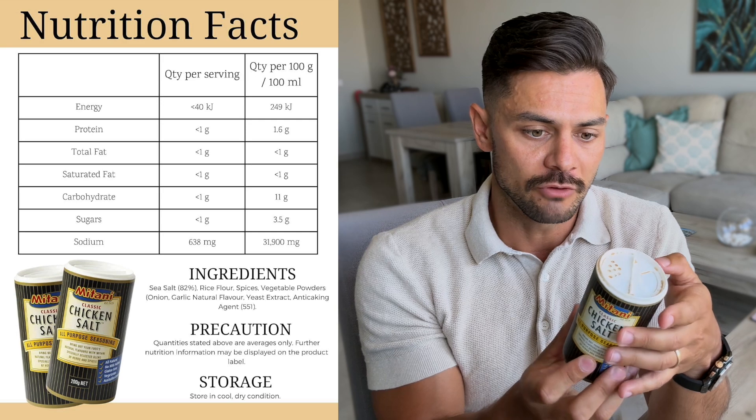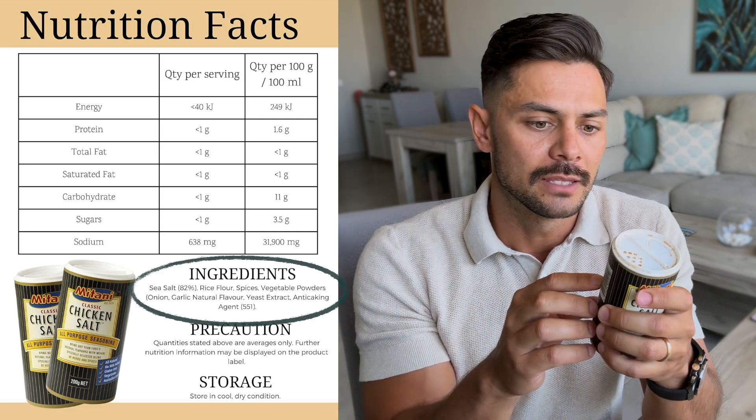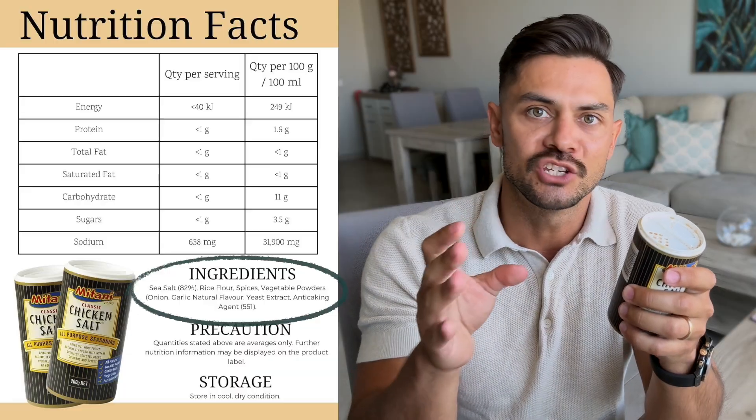From an IBS and FODMAPs point of view, you'd be forgiven for looking at this product and thinking, well, chicken itself doesn't have FODMAPs and neither does salt, so it must be fine. But if we look at the ingredients, we've got sea salt 80%, then rice flour, then spices, then vegetable powders, then onion. And so this innocent-looking seasoning is absolutely loaded with FODMAPs.